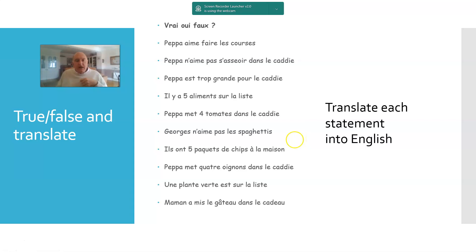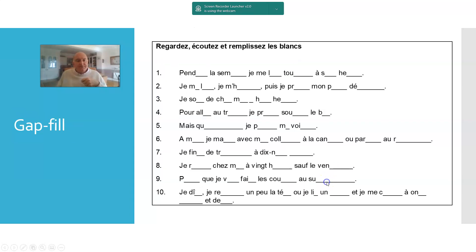Then we've got classic true-false. You could do true-false-not mentioned, and if you want to make it more challenging, true-false plus translate the sentence in each case. Another alternative is to correct the false statements as well as identify the true ones. There's also standard gap fill where I've given parts of words and students are basically completing them — you can choose to focus on aspects of words that present a particular challenge, such as in French the sound-spelling relationships.